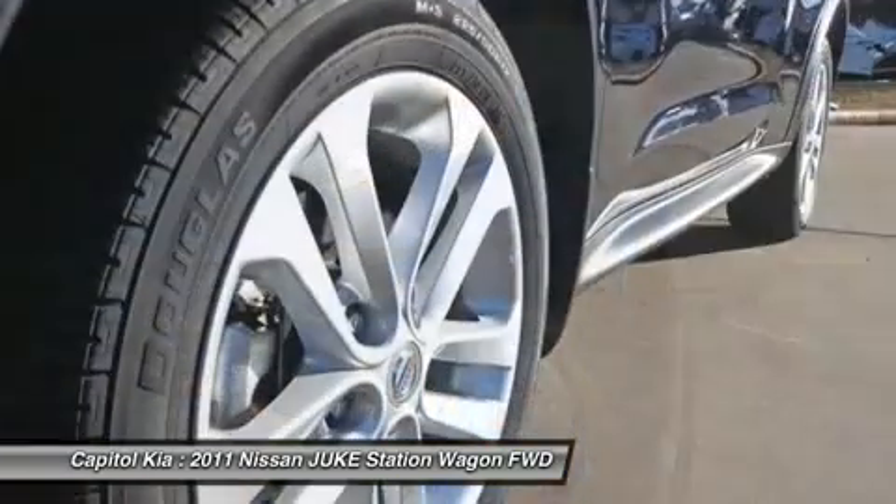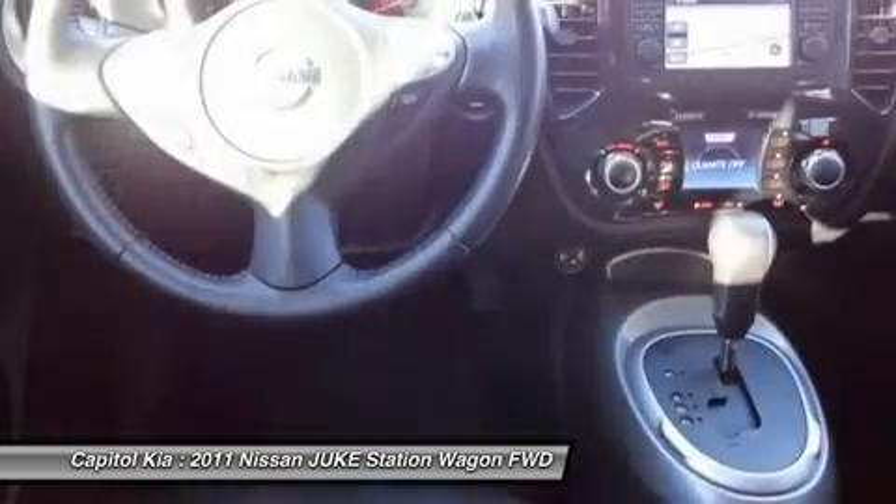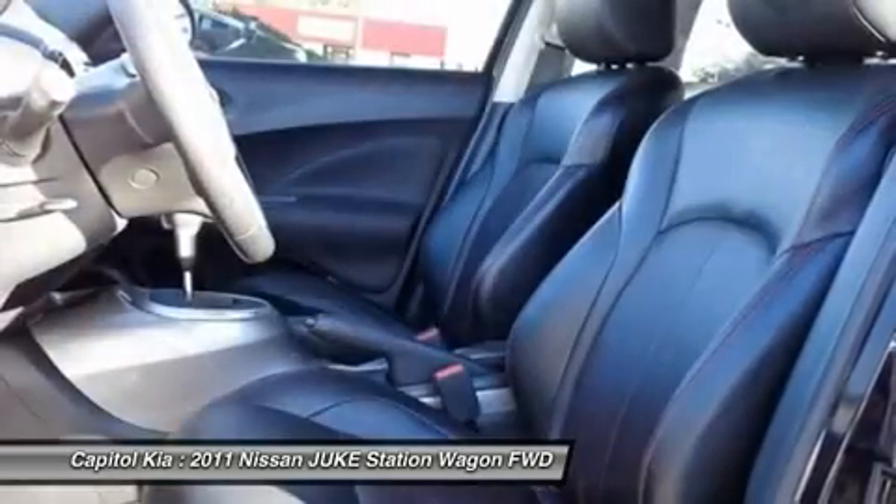The growing crossover segment is creating competition among auto manufacturers over who can best balance the conflicting components of small yet roomy, powerful yet fuel-efficient, and sporty yet rugged.